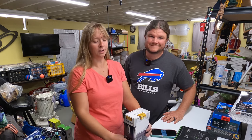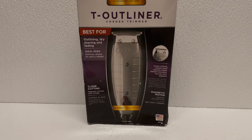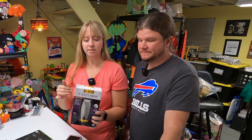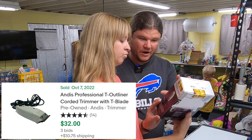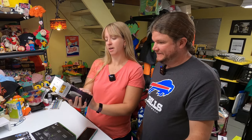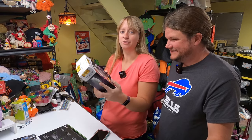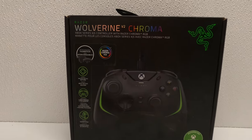Found an Andis T-Outliner corded trimmer. I almost didn't pick this up - I'm not positive if it's used or just open box. It didn't look used, but the top of the box looks like something dripped on it. The inside of the box is fine though. Even used, these go for $30. It looks like a real barber one, industrial strength - metal blade. Even used it can go for about $30, so I figured I'd give it a shot.